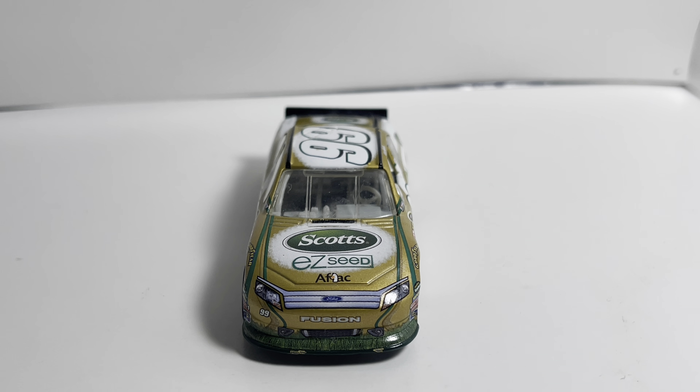Coming in at number 3 is Carl Edwards's 2010 Subway Ford Fusion. This car has some residue on it from tape I used to put paper numbers on it when I was making races as a kid — just look past that. Other than that, this paint scheme is absolutely beautiful. I love the Subway cars — Carl had some of the best. This car always ran early in the year at Phoenix for the Subway Fresh Fit 500, and it is one of the coolest cars I have. Carl Edwards's 2010 Subway Ford Fusion, number 3.